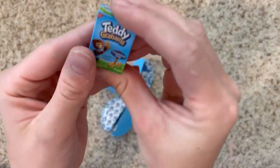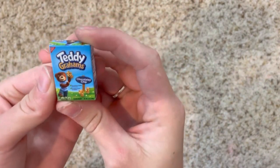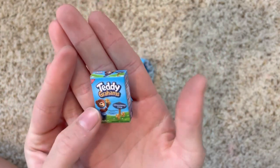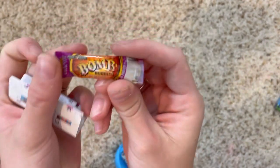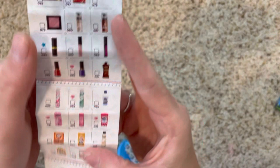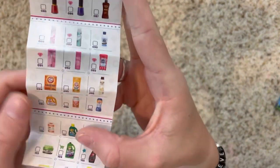Oh my god, 'Skin Intimate' — is this like inappropriate? I don't know, but this is what we got! Teddy Grahams — especially the chocolate chip ones, these were like my entire childhood, I love Teddy Grahams. And then we have a burrito — that's funny, a bomb burrito. And this is just like the list of everything you could possibly get. This is 100% a new series. It would be so cool to get some of the makeup or laundry detergent, cleaning supplies.